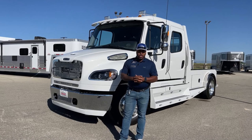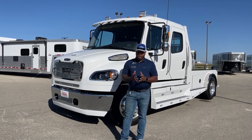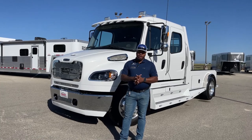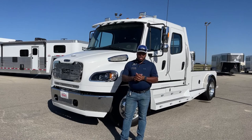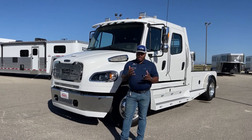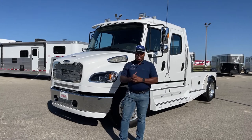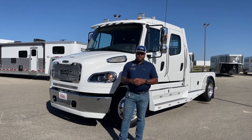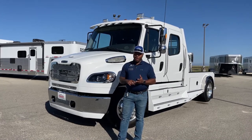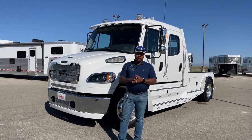Good morning and welcome to Transwest Truck Trailer RV here in Frederick, Colorado. Today I've got a great unit behind me. This one is already sold, but this is one of our Summit Haulers. It came in just a couple of days ago for a customer, and I decided to show you guys what a white truck looks like in our new design. We've had blue, red, black, and brown, so now we're showing off the white one.